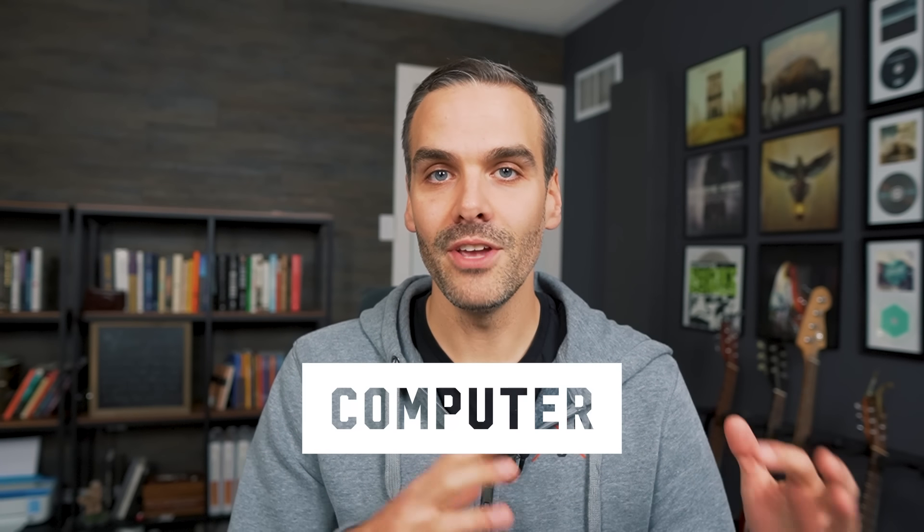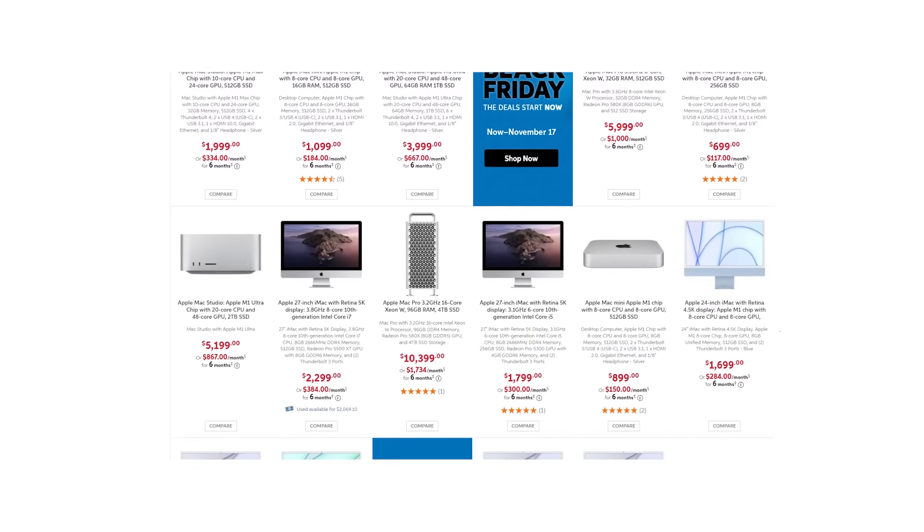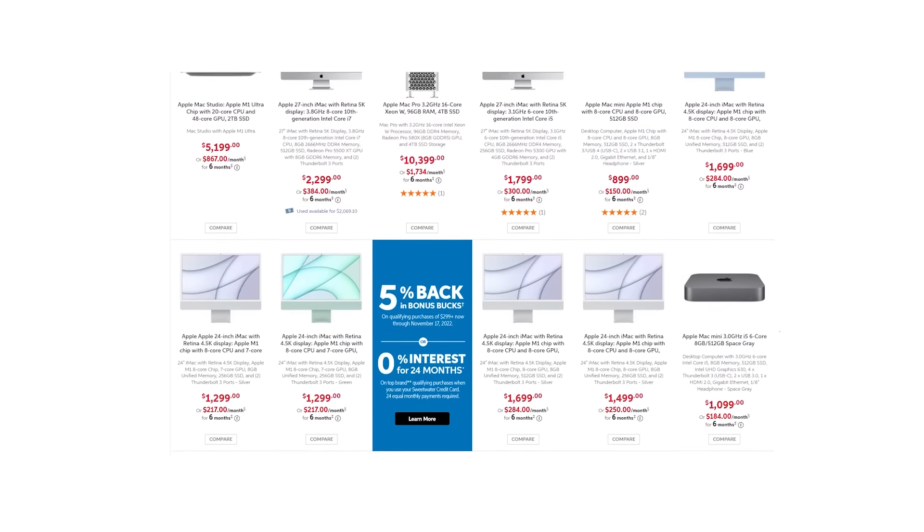You might disagree with some of my choices here, so let's hear it in the comments. You can't record anything without a DAW and you can't run a DAW without a computer, so let's start there. I think you should go with a Mac — whether it's a MacBook, a Mac Studio, or an iMac. Any of those are powerful enough to run sessions these days, as long as it's made in the last five years.